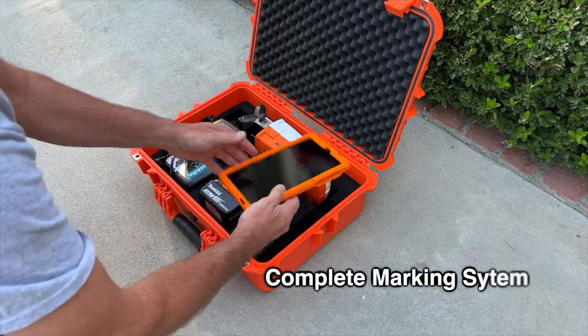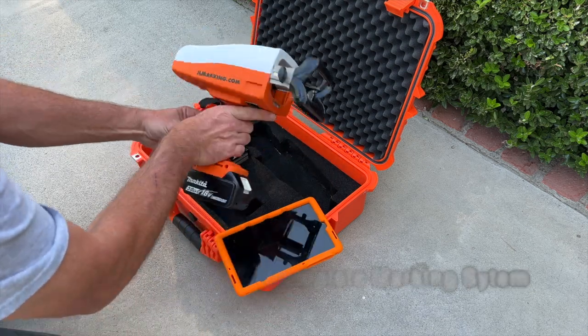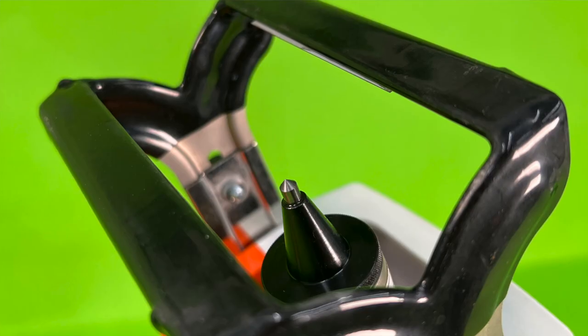This complete system includes a cordless machine, tablet, rechargeable batteries, charger, and a rugged case. The marking machine is designed to be used on industrial assembly lines on a daily basis.